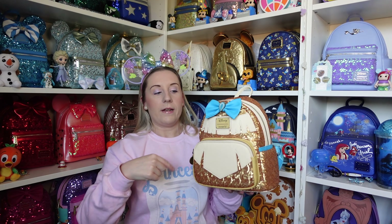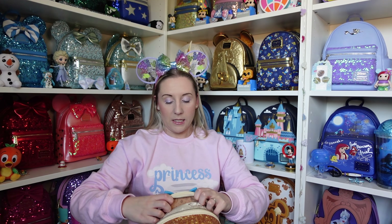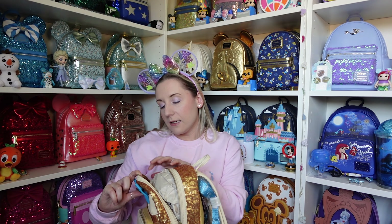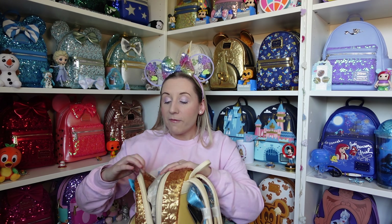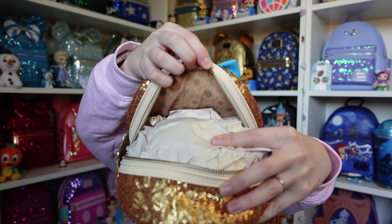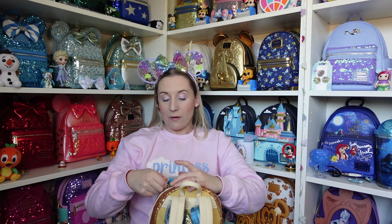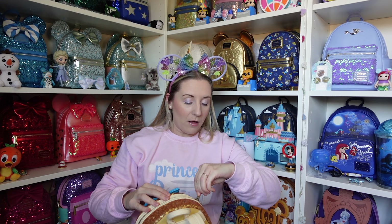The zip pullers for most of these are silver or gold, but for Pocahontas they've done more of a brassy tone. The inner lining base colour matches the gold sequins with slightly darker brown detailing — there's the compass, some flowers, and leaves.